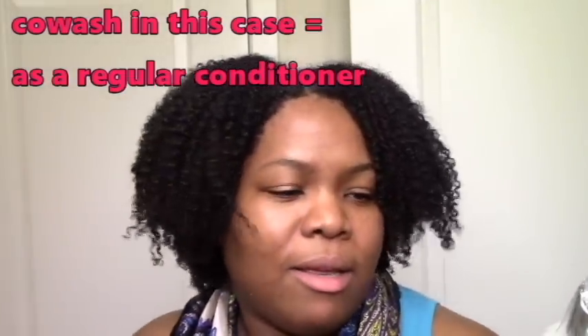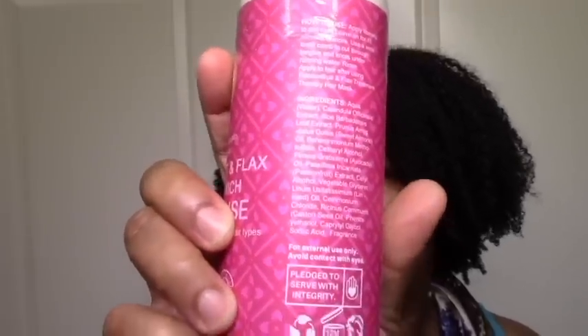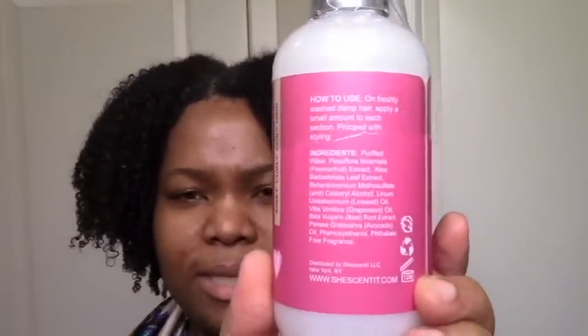I also got this cream rinse, which is basically a conditioner. I'm going to try it as a leave-in first, and if it doesn't work as a leave-in I might use it as a co-wash. It looks like a nice consistency - not super heavy. The ingredients across the whole passion fruit line are kind of similar with the passion fruit extract as the main thing. I also got the creamy leave-in, which is silicone and sulfate free, so I can break this out even in December.